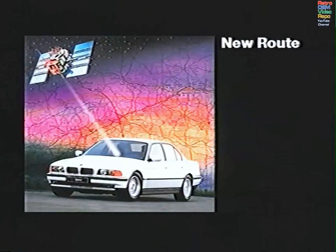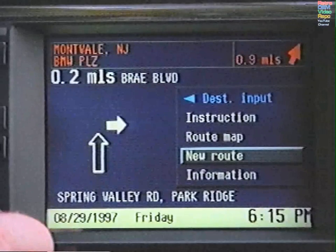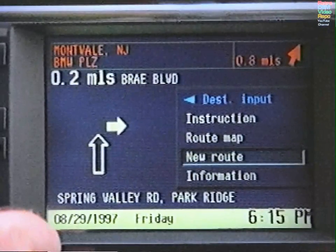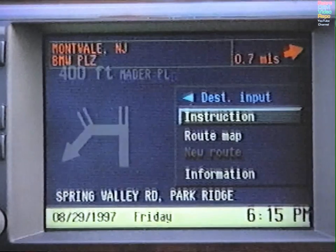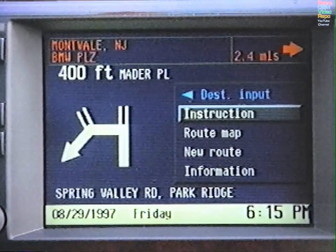While underway, if you require an alternative route, select New Route, and you can request a new route for up to six miles. Anytime New Route turns black, it is in Calculation Mode. Please allow the system to calculate your new route before making any more menu choices. Once the system has finished calculating, New Route will turn white.